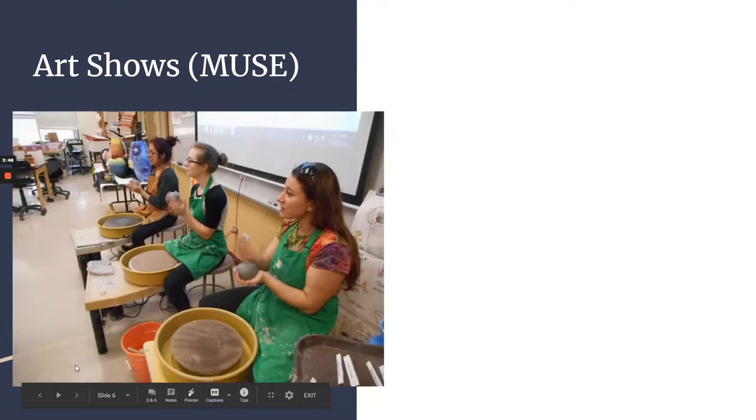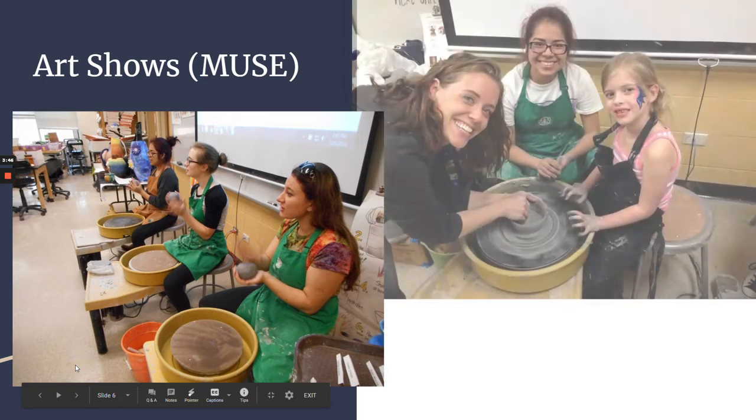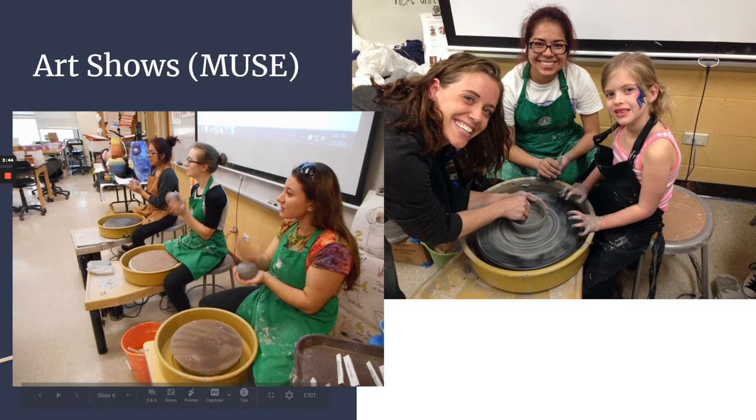We also have a lot of art shows. The biggest art show we host during the year is called Muse. As you can see in these pictures, the art program sets out pottery wheels and you can come in and try out the pottery wheel — we'll teach you and you can take it home with you.